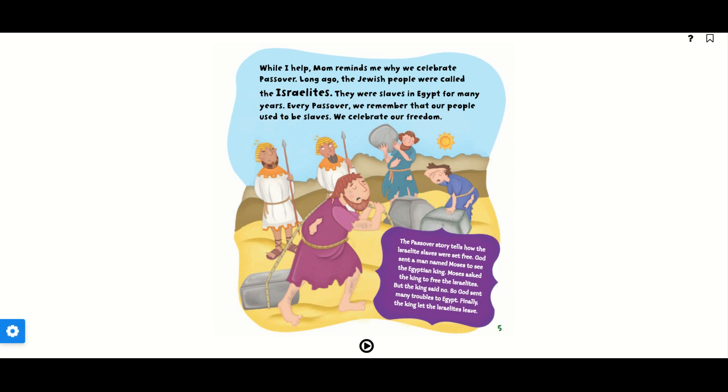Long ago, the Jewish people were called the Israelites. They were slaves in Egypt for many years. Every Passover, we remember that our people used to be slaves. We celebrate our freedom.